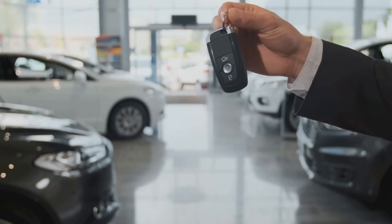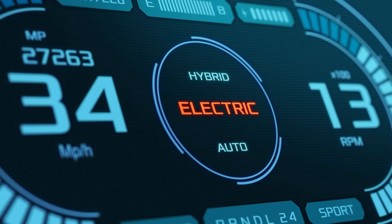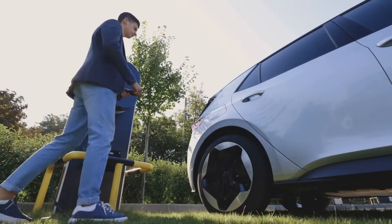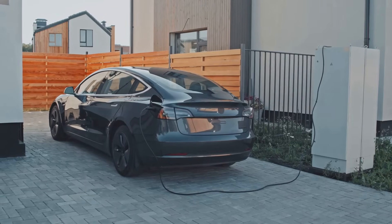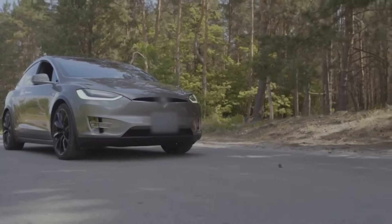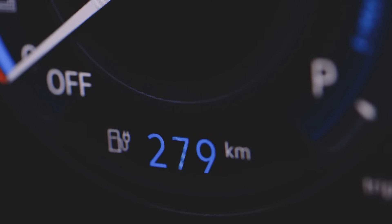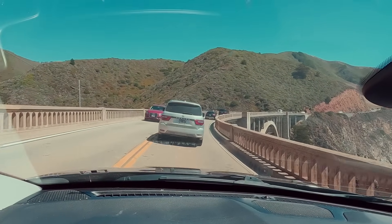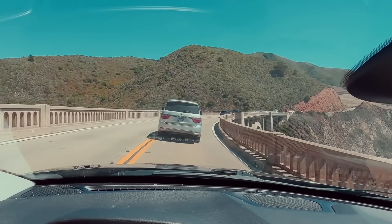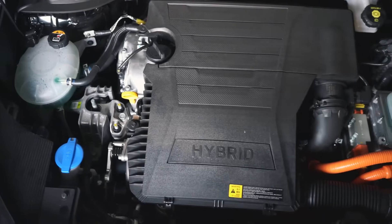Hybrids — the middle ground. Let's talk about hybrids, those vehicles that are like the chameleons of the automotive world. They can seamlessly switch between gasoline and electric power, kind of like a superhero with a secret identity. Hybrids come in all shapes and sizes, from mild hybrids that offer a little electric boost to full hybrids that can drive short distances on electricity alone. The main advantage of hybrids is their fuel efficiency — by combining a gasoline engine with an electric motor, they can achieve impressive MPG figures, often rivaling their fully electric counterparts. Plus, they don't suffer from range anxiety, because they always have that trusty gasoline engine to fall back on.